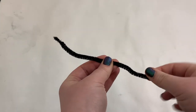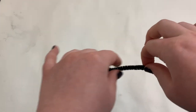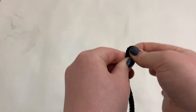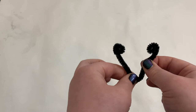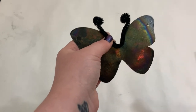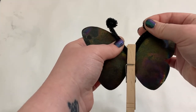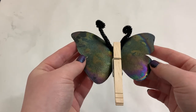While your project is drying, if you made a butterfly, what you're going to want to do is take your pipe cleaner and roll up the ends to make the little balls on the end of the antenna, then fold it in half so it looks like two antenna instead of just one. Next you're going to take your now dried butterfly and clip that on with the clothespin to hold them in place and make the head of the butterfly.